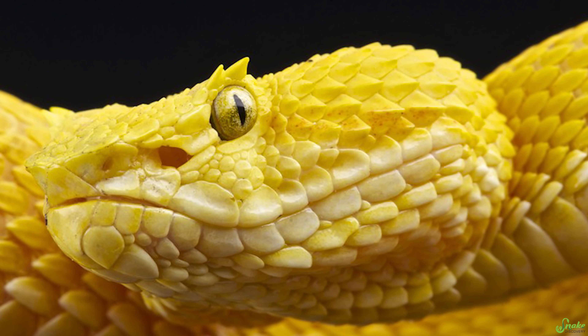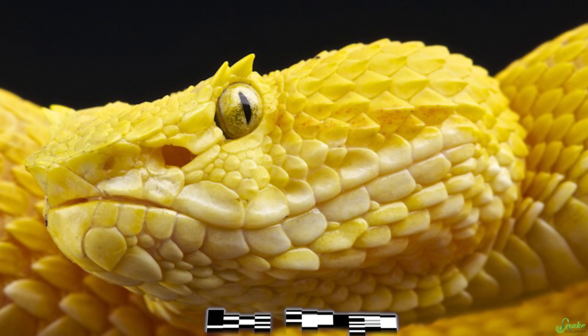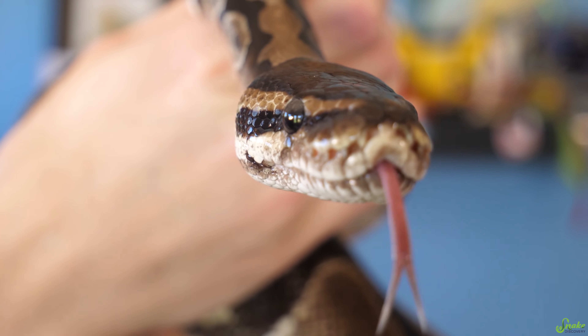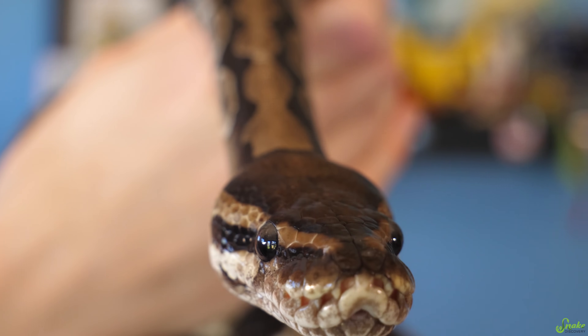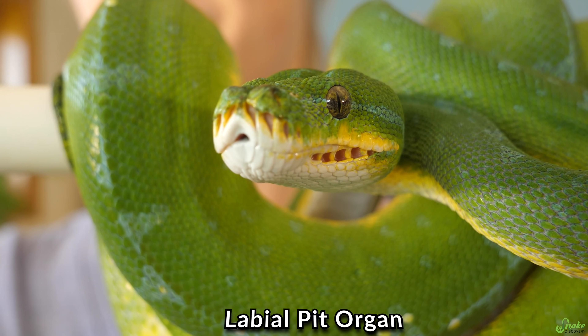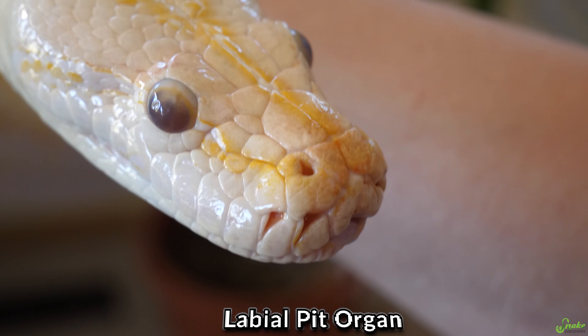Pit vipers have just a single pit organ located between their nostril and their eye — this is called a loreal pit organ. Whereas boas and pythons have pit organs located on their upper and sometimes lower lips, called labial pit organs. Labial scales are the scales that surround the mouth opening, or the lip scales, so labial pit organs are simply the pits located on the lips.